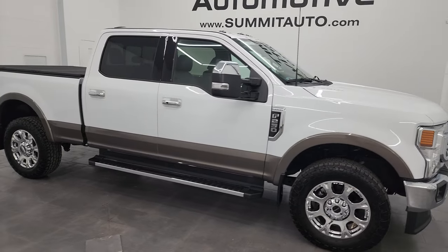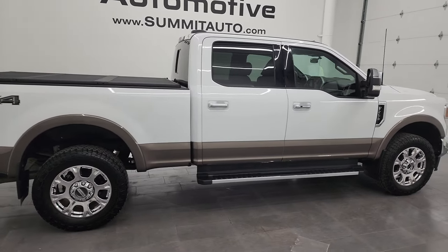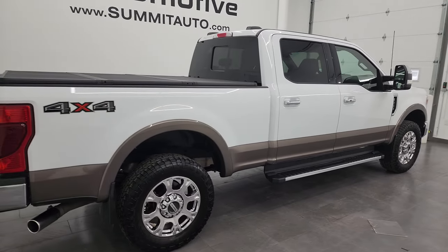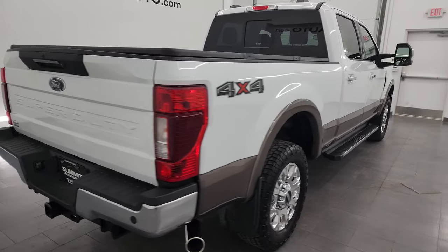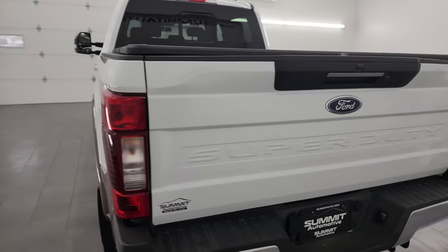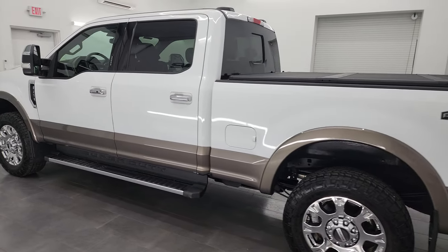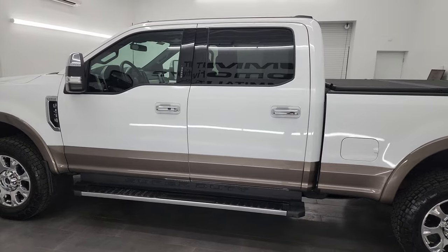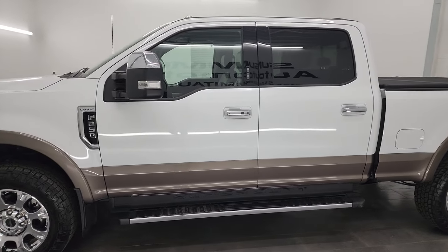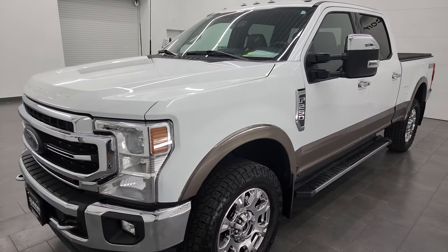Hey, this is Brett and this 2022 Ford F-250 Crew Cab Short Box Lariat is stock number 13972Z. I am here at Summit Automotive in Fond du Lac, Wisconsin — your new and used heavy-duty truck headquarters. This 2022 Ford F-250 has a 7.3-liter V8 Godzilla engine that puts out 430 horsepower, paired up with a 10-speed automatic transmission.